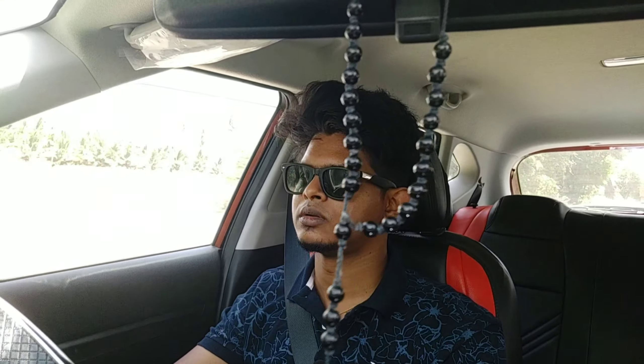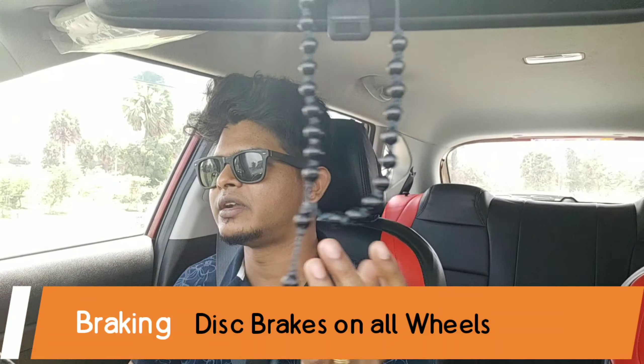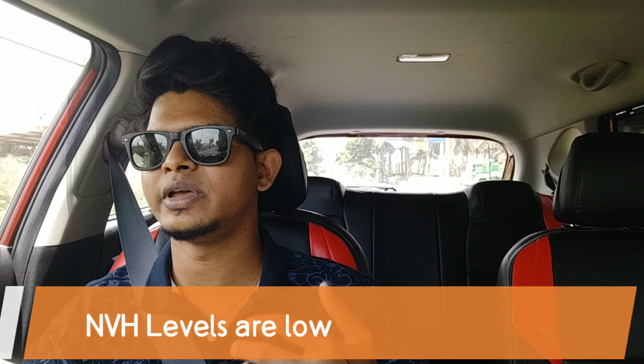The engine has enough grunt. The car is quite quick on the highway when you need that burst of power to overtake — it doesn't demand a downshift; just put your foot down and the car will pounce ahead. Coming to braking, you get disc brakes on all four wheels. Kia has done an amazing job insulating the cabin — being a diesel car, you don't hear much engine noise or road noise.